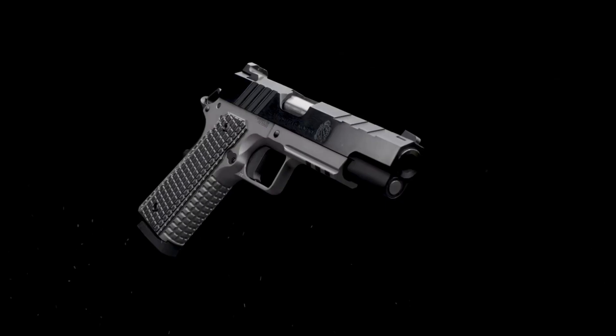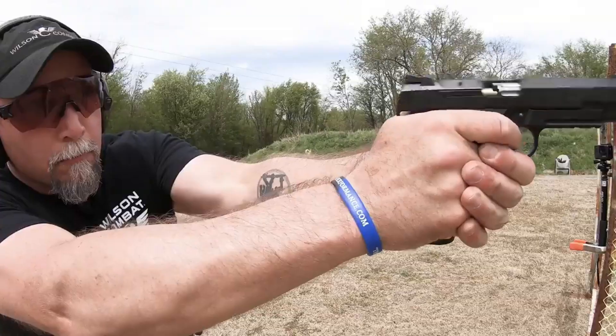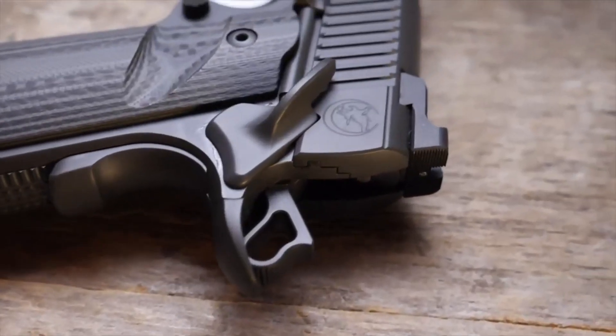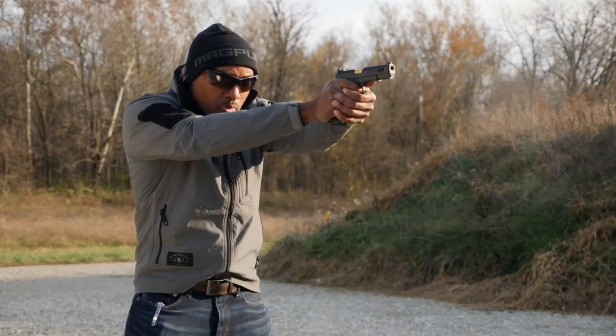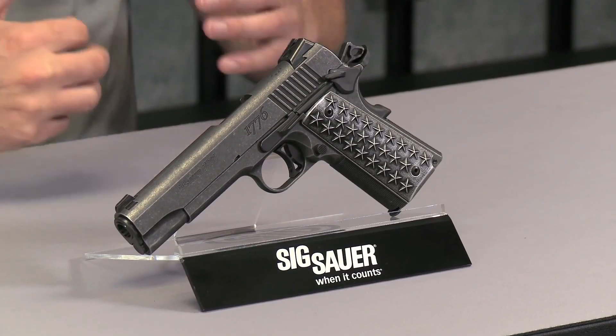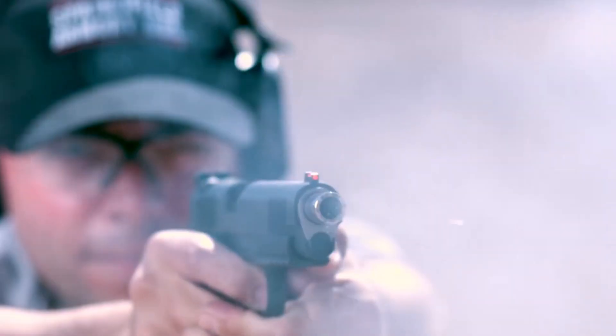The 1911 pistol is a legendary firearm that has stood the test of time. Designed by John Browning and adopted by the U.S. military, it has become an icon in the world of handguns. Known for its single-stack magazine, crisp trigger, and timeless design, the 1911 offers a blend of reliability, accuracy, and nostalgia.